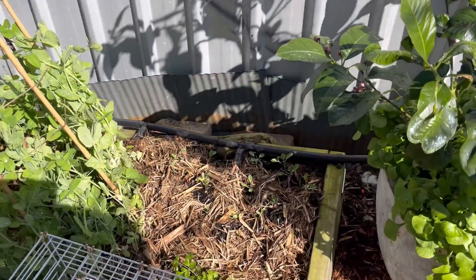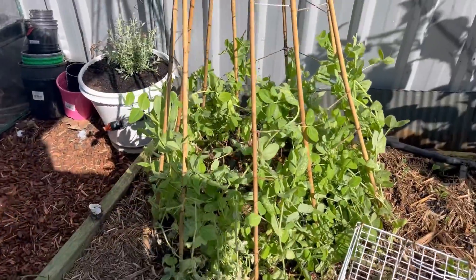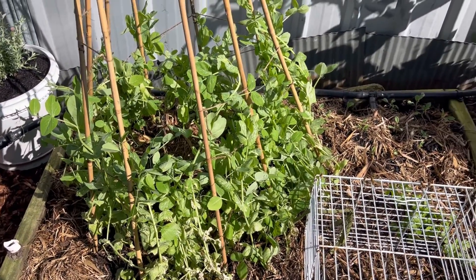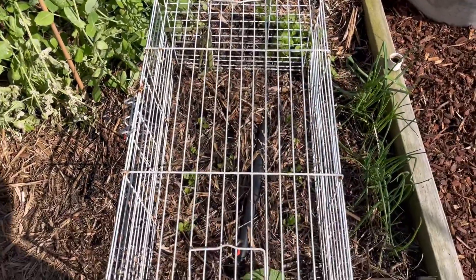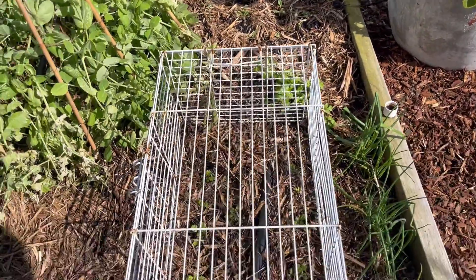I've got some kale in there, some little coriander. This is the snow pea teepee — I've pulled all the snow peas out and put some new ones in. The snow peas absolutely go crazy here in winter, they just love it, and I have so many snow peas — in the fridge, in the freezer, I've given bags of them away.